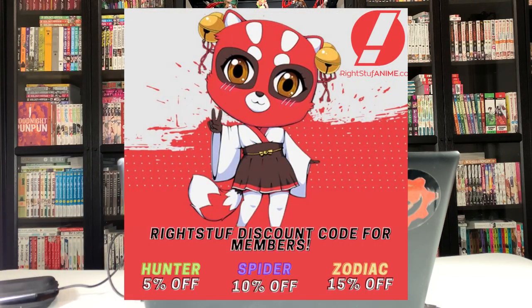Before we go into the giveaway details, I just wanted to clarify a few things about my Right Stuff membership codes. Anyone who becomes a member: Hunters get a 5% off discount code for Right Stuff, Spiders get a 10% off discount code, and Zodiacs get a 15% off code. Now in the past these codes have worked on top of all Right Stuff sales, but recently during holiday sales they mentioned that holiday sale items will not stack with my coupon codes. But they have amazing prices already, and the code will still work on pre-orders and non-sale items.